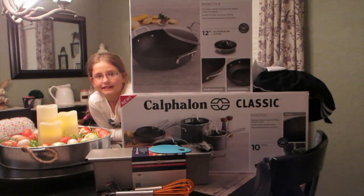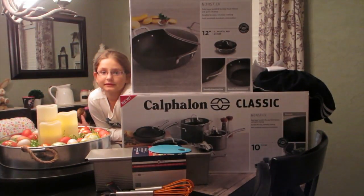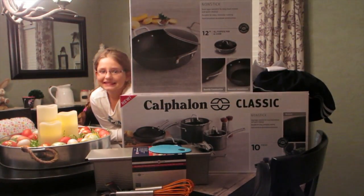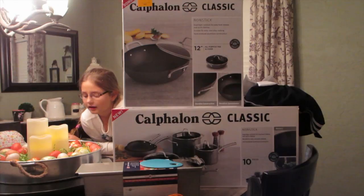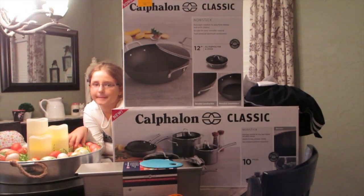Hey everyone, I'm back with another video — this is a collective haul. I have my two assistants: my husband Gabe and my oldest daughter Natalie, she wanted to be in the video. I wanted to get this out as quickly as possible because they're having a really good sale this weekend.